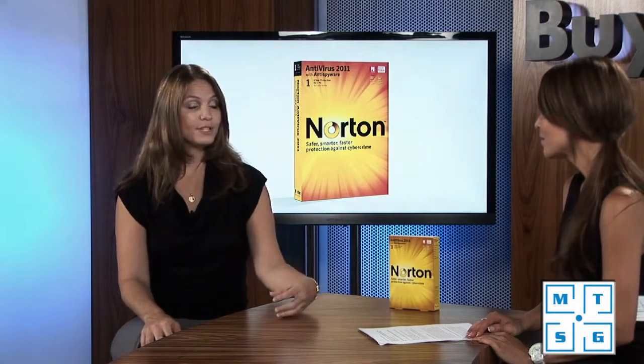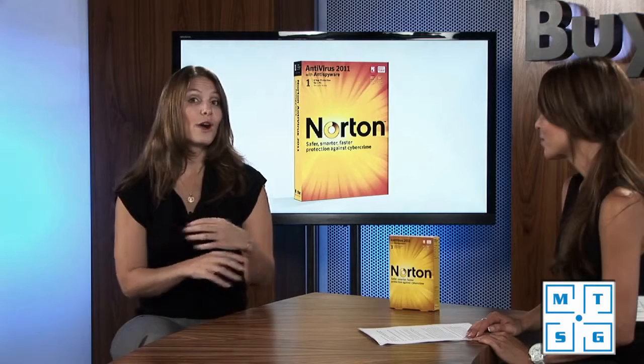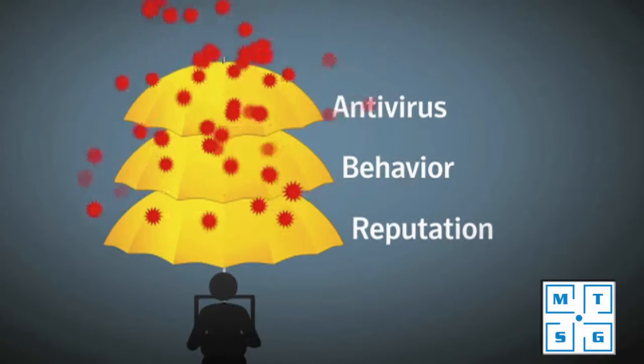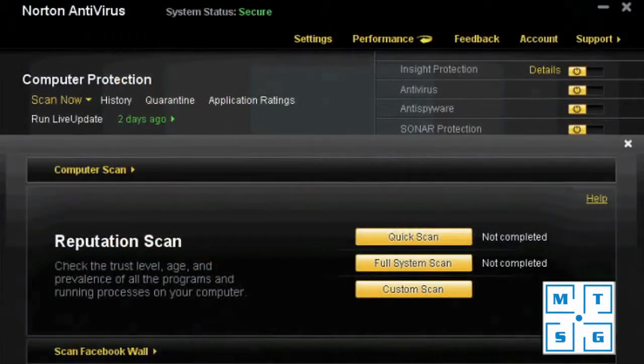Last year we introduced reputation technology, a great new feature that pulls on the 52 million users in the Norton community. We look at everyone using Norton, taking data from every file they download or interact with, and determine which files are good and which are bad based on the reputation from the entire community of 52 million users. Given the huge growth in social media, what has Norton done to address that?